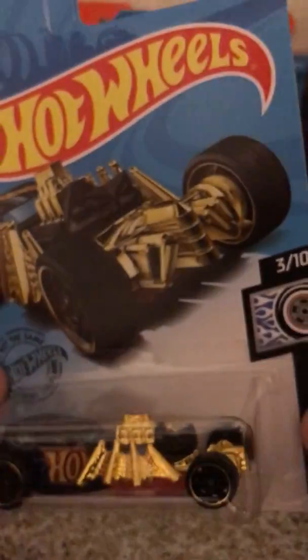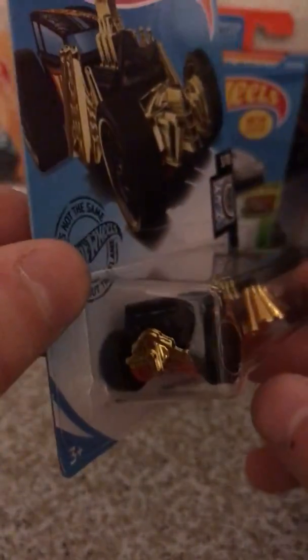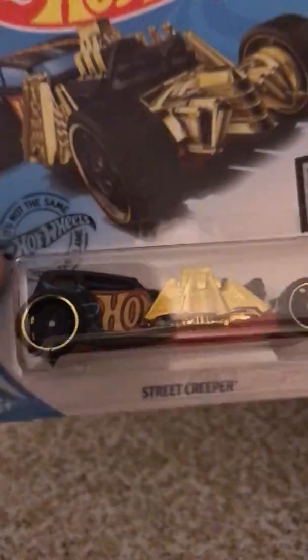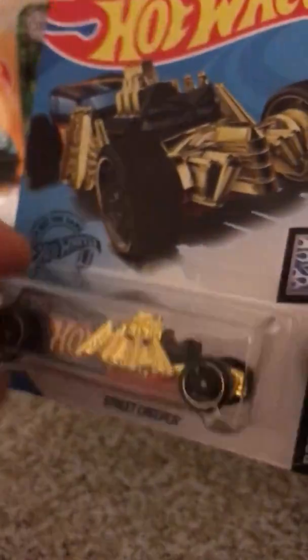And then we have the Street Creeper here — this is the regular version. Take a good look at this car because this may actually help you find the much harder to find version, which is the Super Treasure Hunt version coming up at the four-minute mark. There's the back. This one has steely wheels in plastic and matte black. But still, the mainline is quite nice.